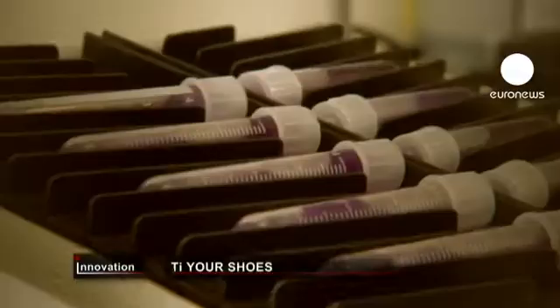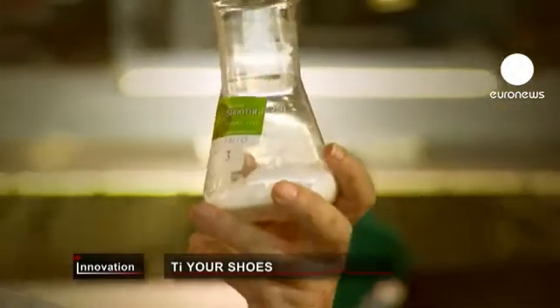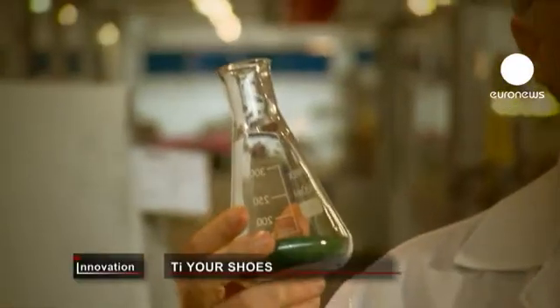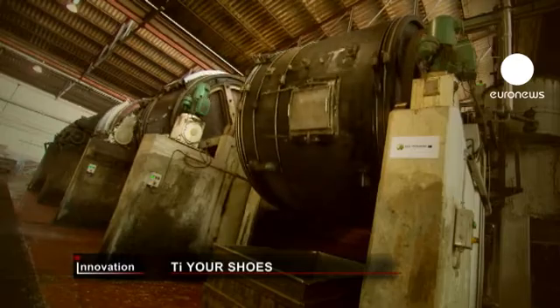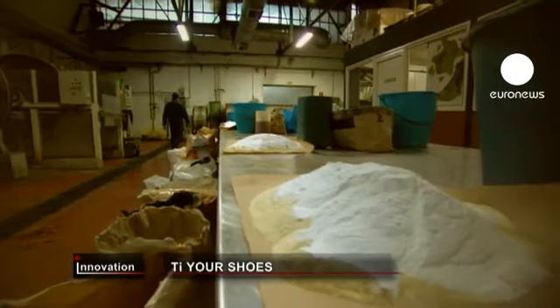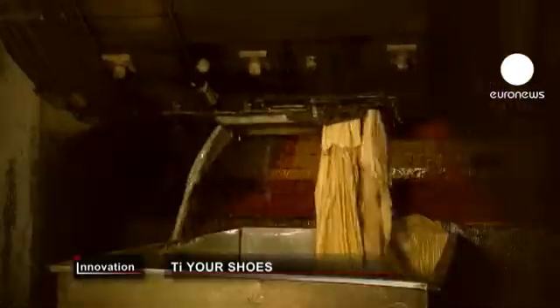Our objective within the European Eco-Innovation Programme is the tanning process based on titanium. It can gradually replace the chromium process currently used around the world. This tannery in Sia, Spain made its leather production greener and safer with a new technology developed as part of an EU-funded research project.